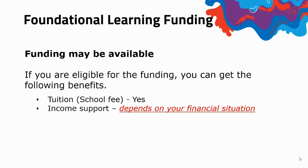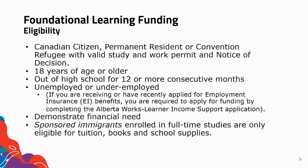Foundational learning funding. Please keep in mind that funding may be available. If you're eligible for the funding, you can get the following benefits: either tuition or income support. Please keep in mind that income support depends on your financial situation. The eligibility factors include whether you are a Canadian citizen or permanent resident, whether you are 18 years of age or older, and whether you are out of high school. So many different factors determine your eligibility.